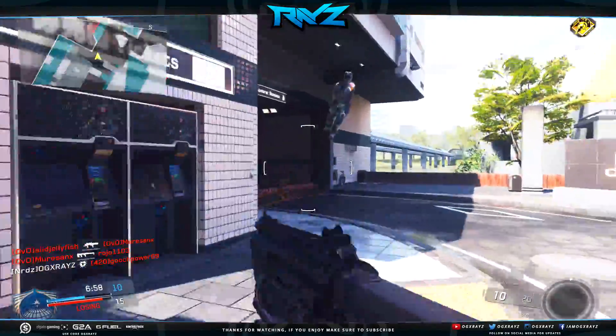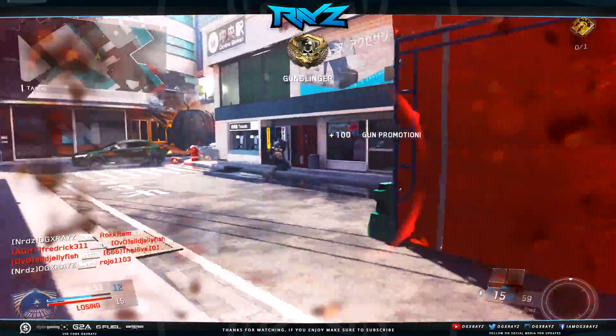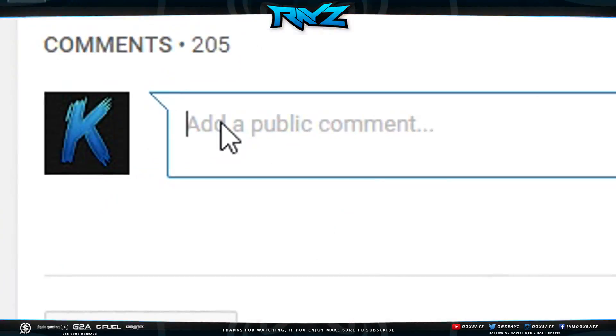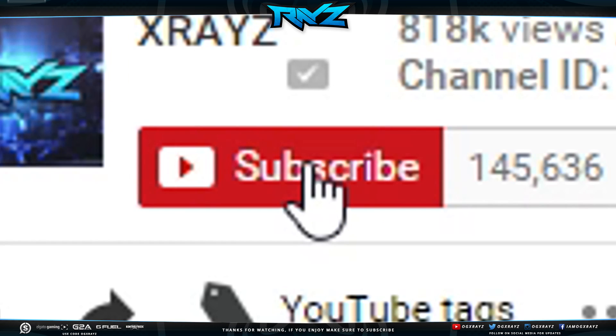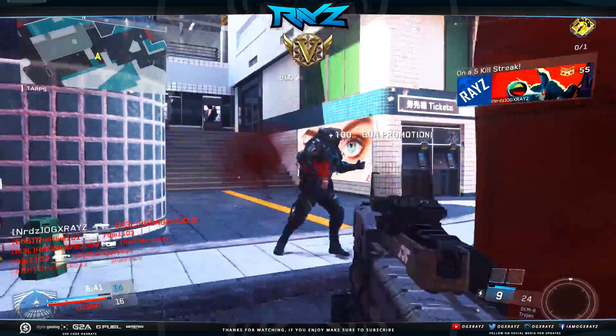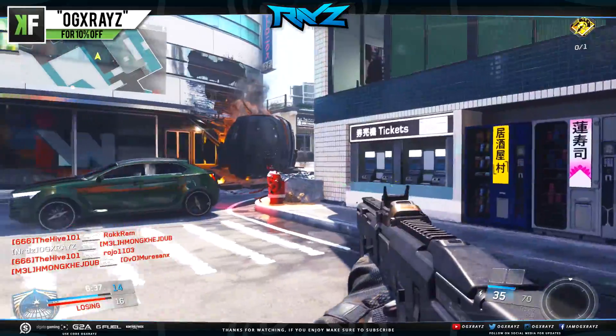Check out the reload animations — link down in the description below. Sorry if I sounded weird, for some reason I just got stuffy as hell right now. But hopefully you guys enjoyed the video — if you did, drop a like, it's appreciated. If you are new and want to see more content like this, make sure you subscribe and turn on notifications so you don't miss a single upload. Thank you guys so much for watching, I'll see you guys next time.